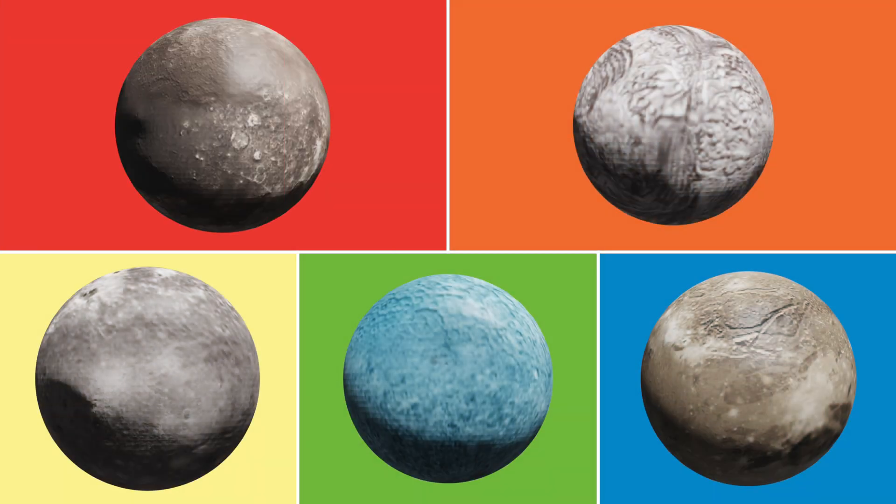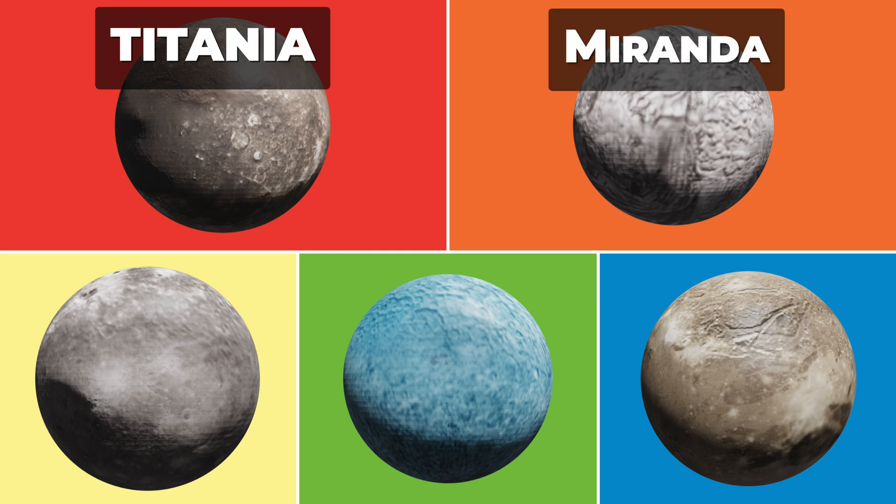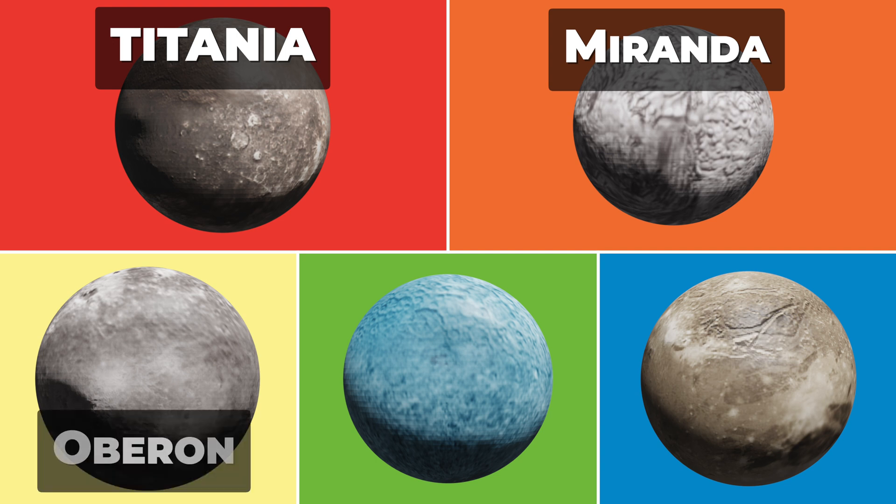Uranus has 27 known moons, all of which are named after characters from the works of William Shakespeare and Alexander Pope. Titania is Uranus' largest moon, with a diameter of about 1,578 kilometers. It is the eighth-largest moon in the solar system. Miranda is Uranus' smallest and most unusual moon. It has a diameter of only 470 kilometers and a highly varied and fractured surface, with canyons up to 20 kilometers deep. Oberon is Uranus' outermost moon, with a diameter of about 1,523 kilometers. It is heavily cratered and has a relatively old surface.